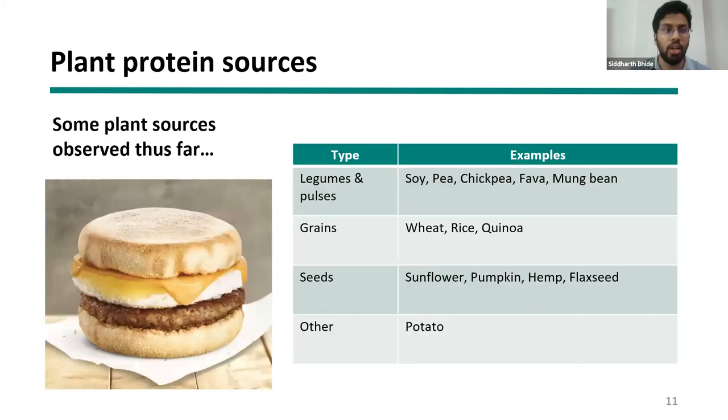Focusing on plant-based protein sources: legumes and pulses are typically used because they are high in protein, which works well with the economics of the product. Grains such as wheat, rice, and quinoa are also used, especially in Asian countries where wheat and rice are already used extensively for their carbohydrates. The protein from these crops is often a byproduct, and people are finding innovative ways to functionalize proteins from wheat and rice to improve cost economics.